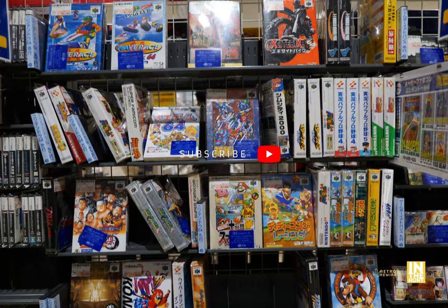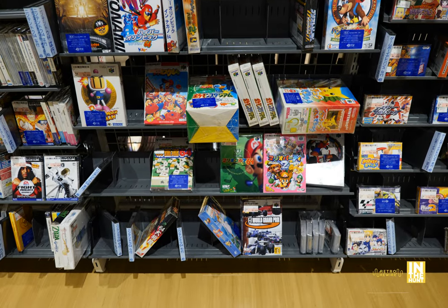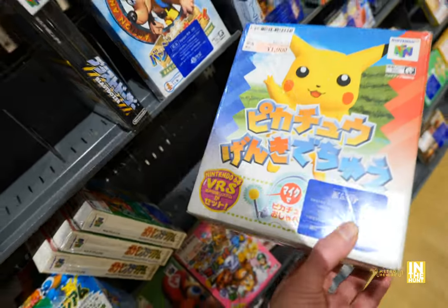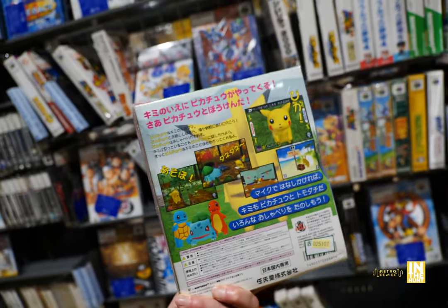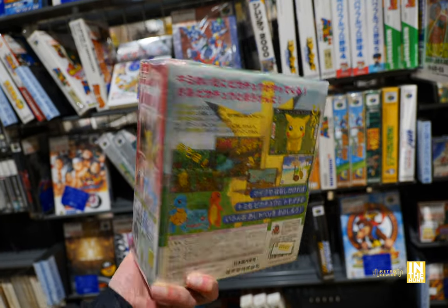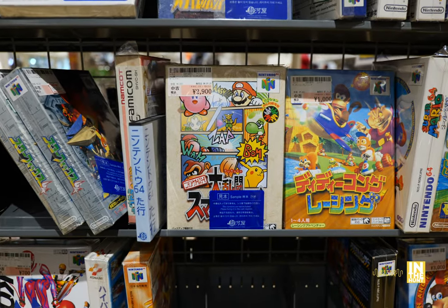We're going to make our way into the N64. Freaking awesome system, the N64. This is one that I kind of went in hard on collecting for during the fall of this very year. Which by the way, Happy New Year to all the Retro Rewired audience — we're pretty much at the end of the year and hopefully the new year will bring great things to all of you. But anyhow, let's continue here with the N64.